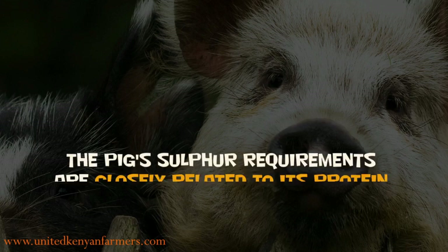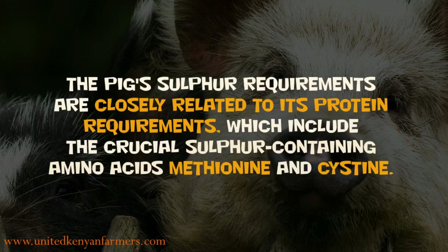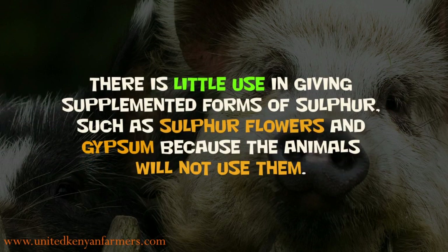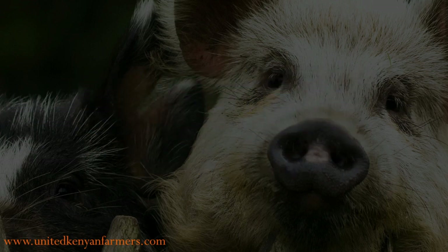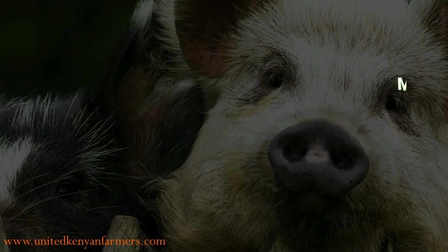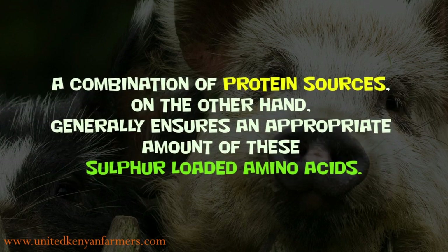The pig's sulfur requirements are closely related to its protein requirements, which include the crucial sulfur-containing amino acids methionine and cysteine. There is little use in giving supplemented forms of sulfur, such as sulfur flowers and gypsum, because the animals will not use them. Most mixed meals include acceptable quantities of sulfur, while methionine and cysteine levels may be below the norm in some cases. A combination of protein sources generally ensures an appropriate amount of these sulfur-containing amino acids.